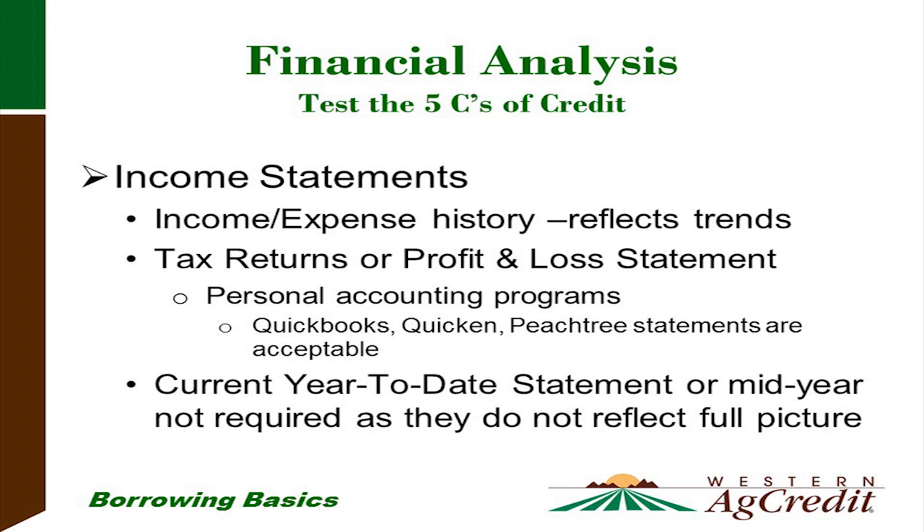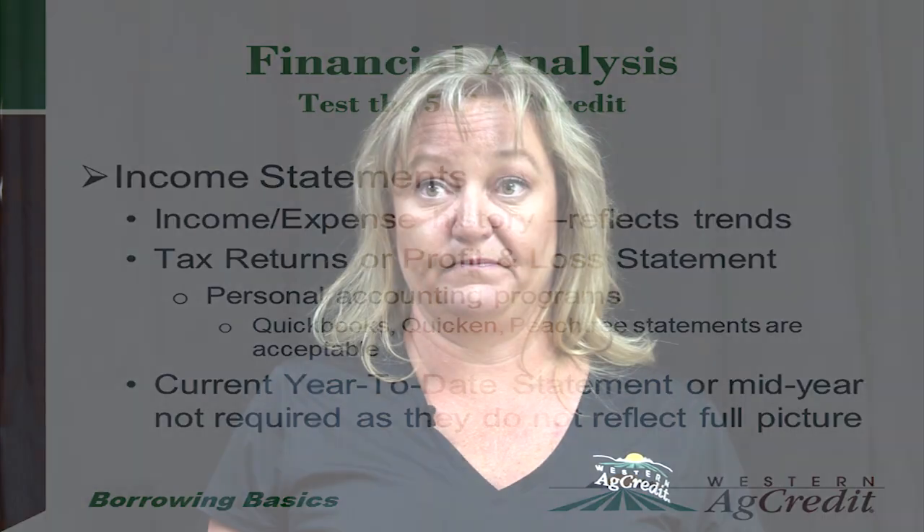For income statements, we like to have a history — that's your tax returns or profit and loss statements. We can use QuickBooks, Quicken, and Peachtree, but we need year-end income statements. If we get a mid-year income statement — say you're a cow-calf operation and we get a statement as of August — that will reflect all your expenses to date but your income from cows and calves won't come in until late October. So that doesn't give us a clear picture. We need year-end income statements or profit and loss statements.